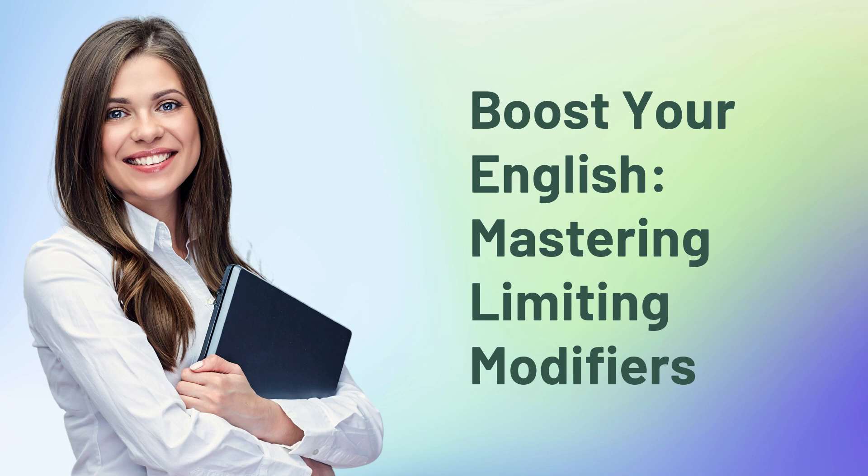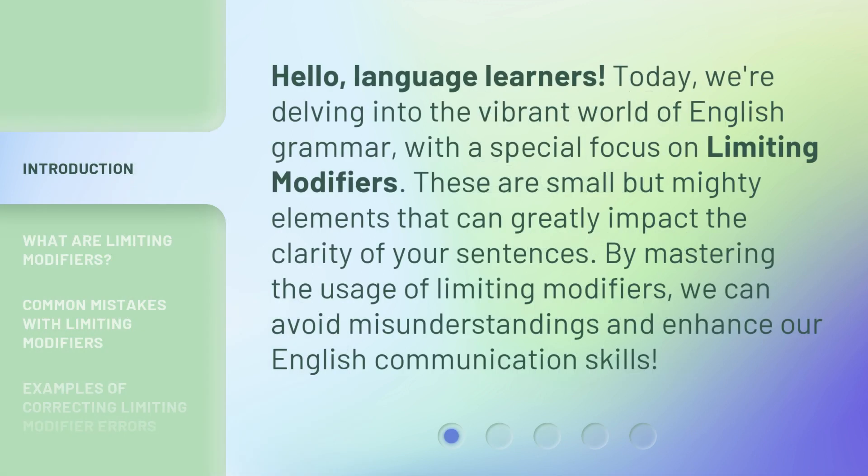Boost Your English: Mastering Limiting Modifiers. Hello, language learners. Today, we're delving into the vibrant world of English grammar with a special focus on limiting modifiers. These are small but mighty elements that can greatly impact the clarity of your sentences. By mastering the usage of limiting modifiers, we can avoid misunderstandings and enhance our English communication skills.